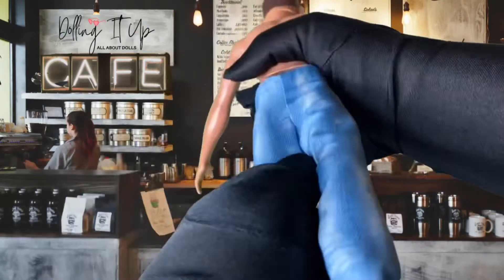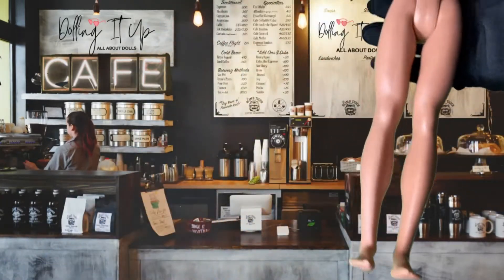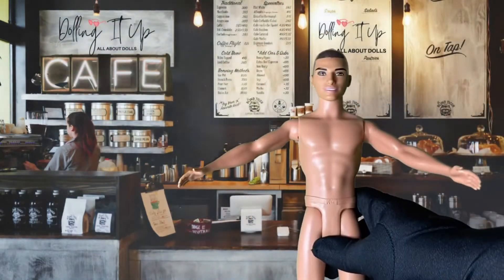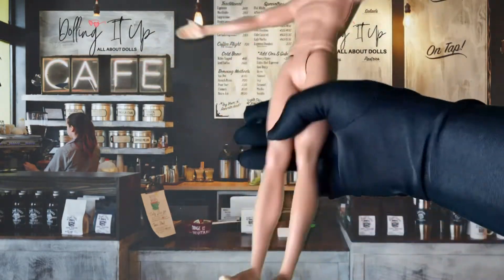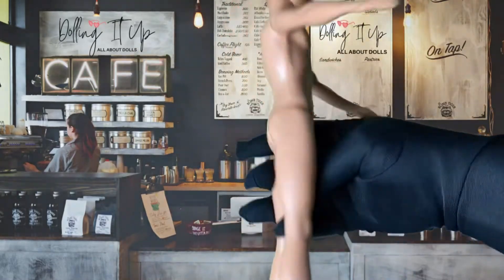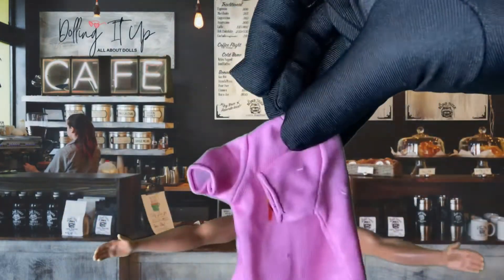We'll put some other clothes on him and see how they fit. Even though this doll will be going to a Made to Move body, if you're purchasing this doll and not doing the body swap, it's nice to see what other outfit options are available. This is our Ken Barista doll, and I'm going to try this cute outfit on him right here.